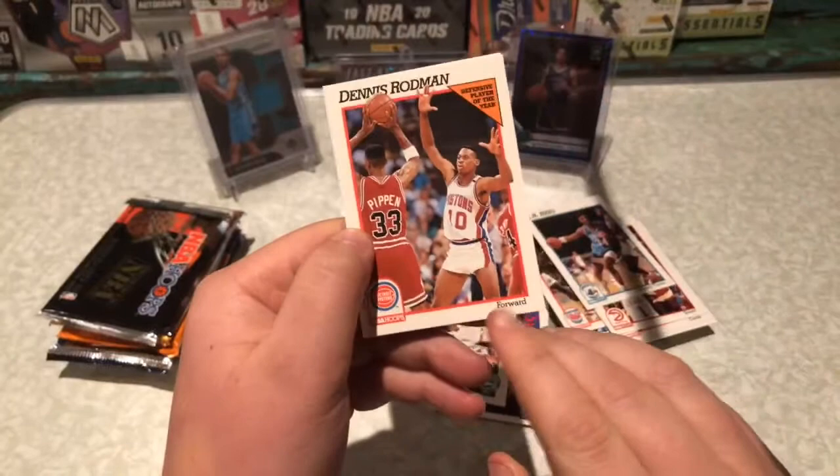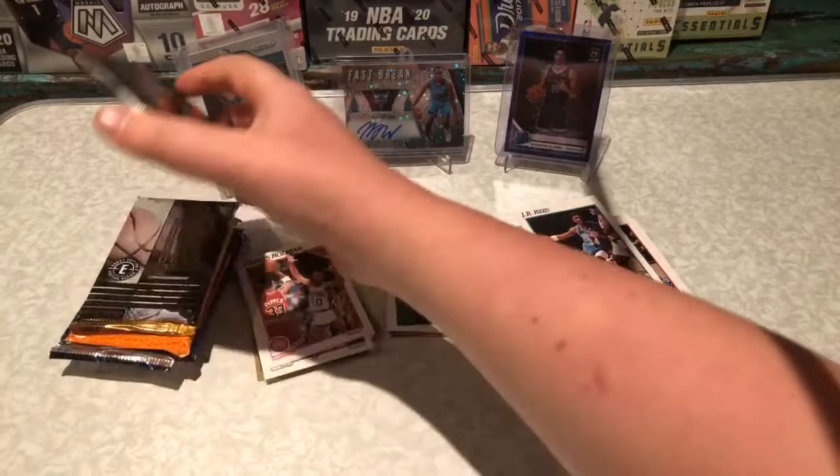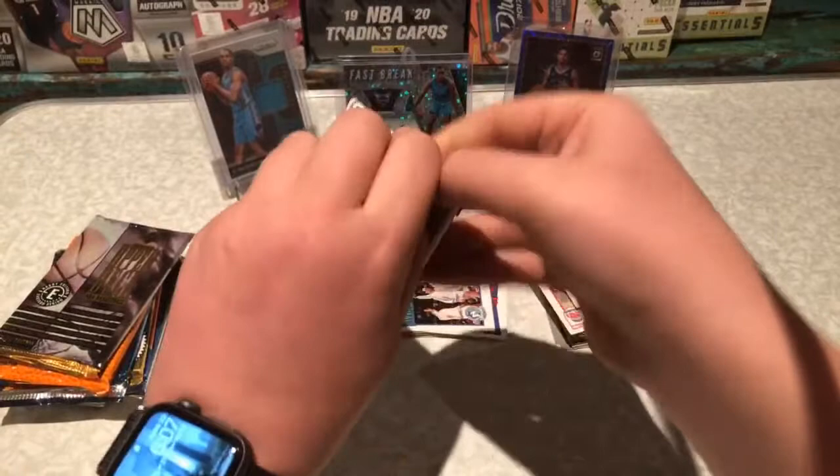This is when he was in the Pistons — he's guarding Pippen. That's a real cool card actually, Rodman guarding Pippen. My phone's going off. One more Hoops pack and then we're getting into the better packs.